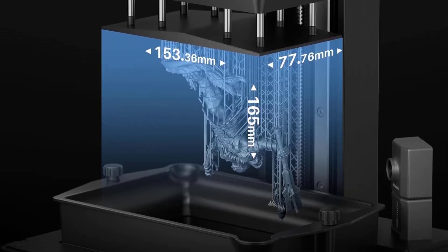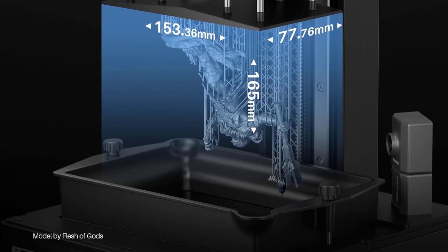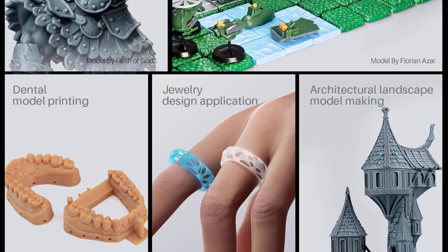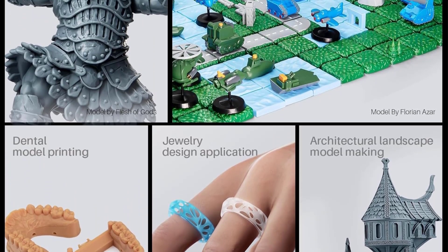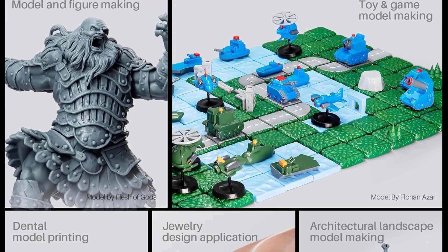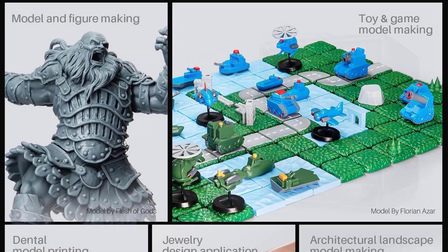Say goodbye to costly failures and wasted time — the AI camera detects errors in real-time, guiding you to flawless results. Never worry about empty build plates or model warps again. Timely alarms for resin shortages and leveling failures minimize waste and ensure uninterrupted efficiency, so you can print easily and enjoy high-quality prints every time.